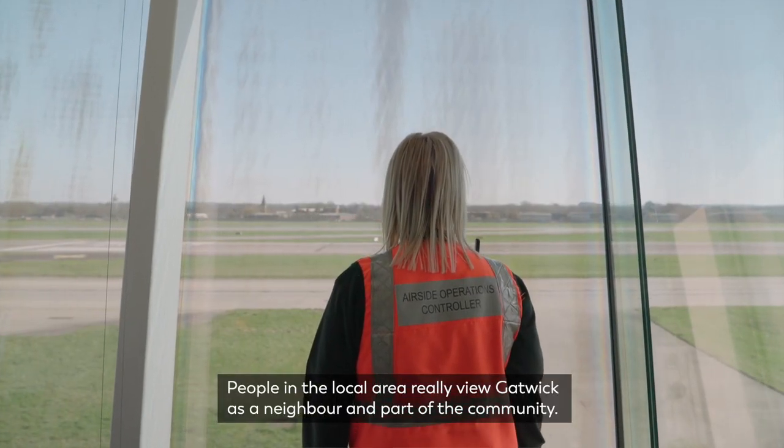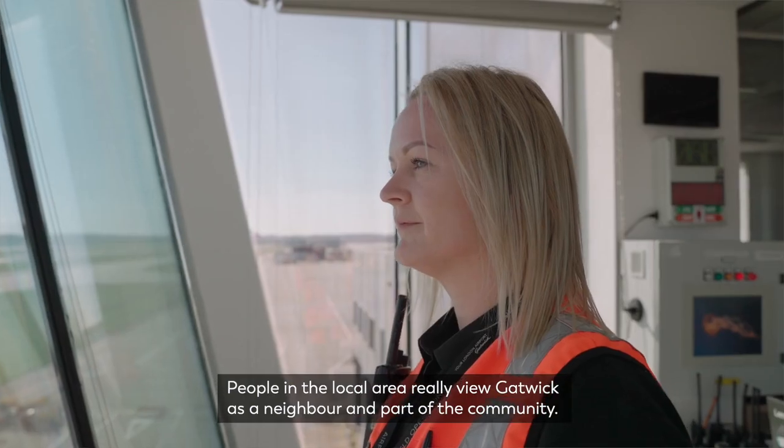People in the local area really view Gatwick as a neighbour and part of the community.